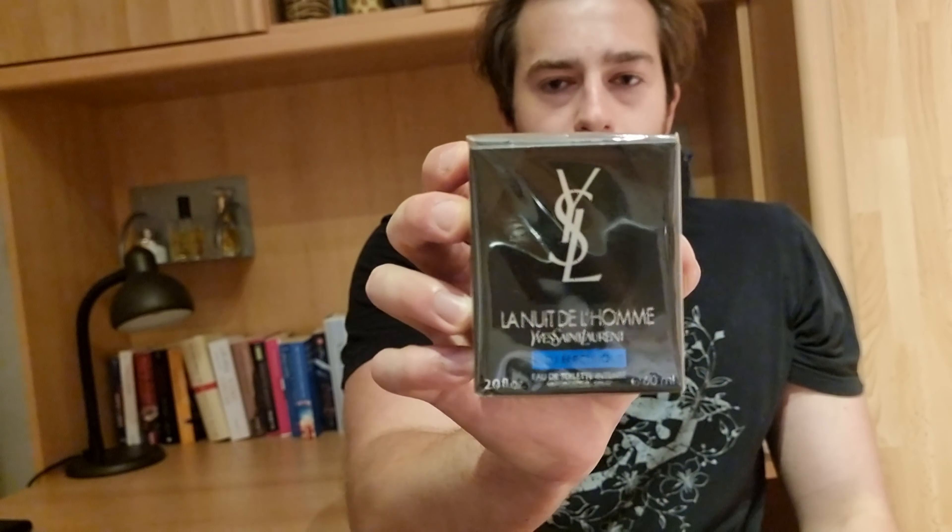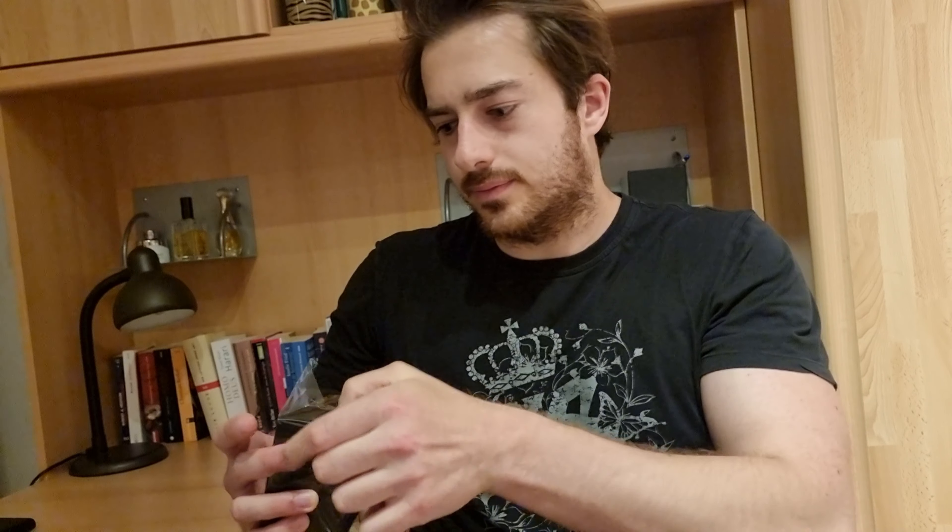It's La Nuit de l'homme Bleu Électrique Eau de Toilette Intense — so I guess it's an eau de toilette. Here's the box, let's jump right into it and unbox this.